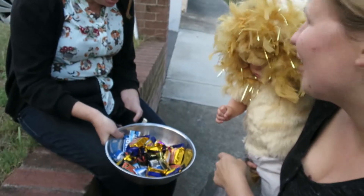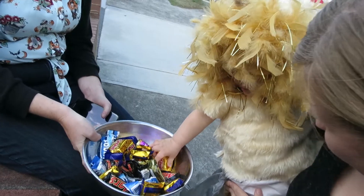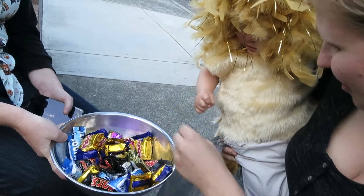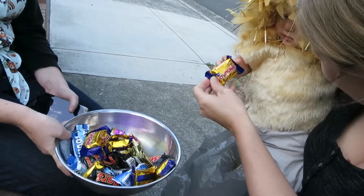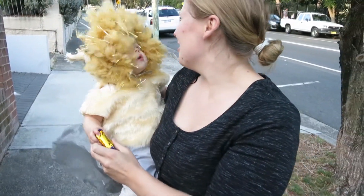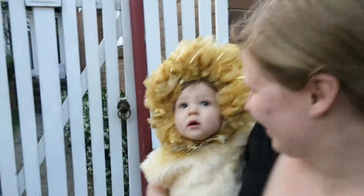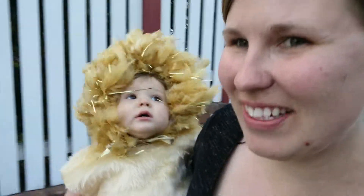Do you want to get one? What would you like? Pick one. I think it's more for us this year. Thank you, thank you so much. It's windy for the lion — it is windy.